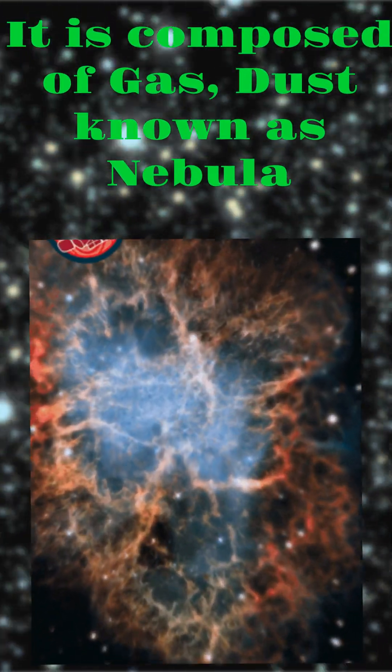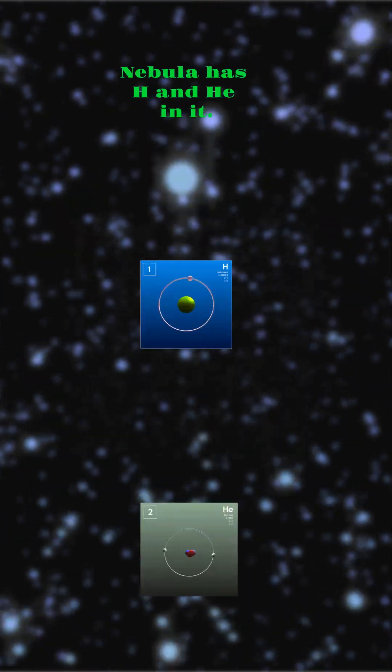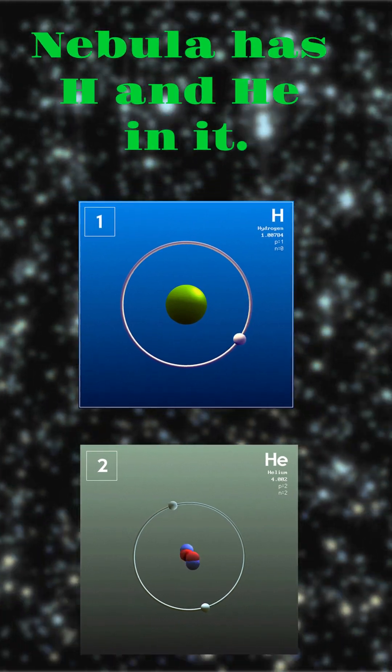Stars begin with a protostar. It is composed of gas and dust known as a nebula. The nebula has hydrogen and helium in it.